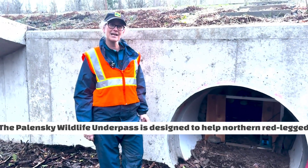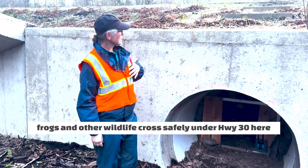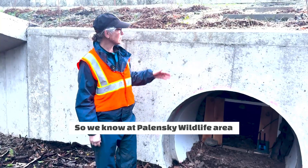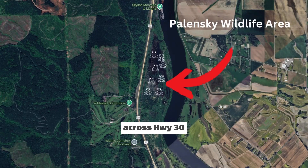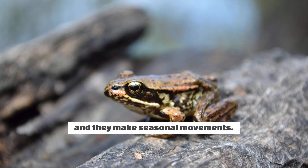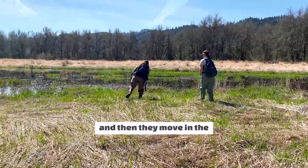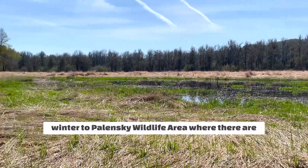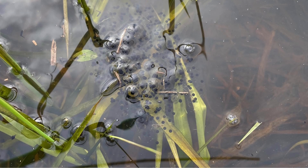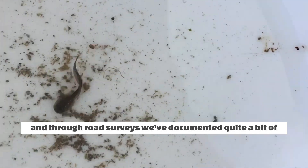The Polenski Wildlife Underpass is designed to help northern red-legged frogs and other wildlife cross safely under Highway 30, which is a very busy road. We know that at Polenski Wildlife Area there is a large population of northern red-legged frogs that make seasonal movements — from the uplands where they spend their non-breeding time, moving in the winter down to Polenski Wildlife Area where there are wetlands that serve as their egg-laying and breeding habitat.